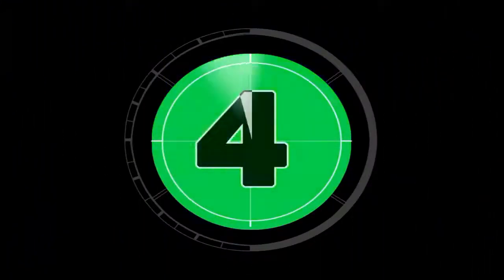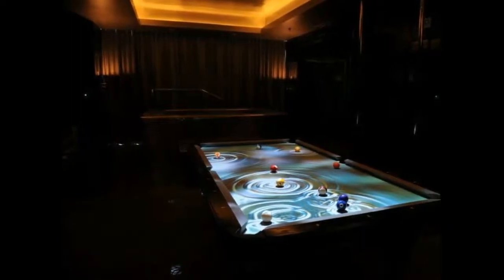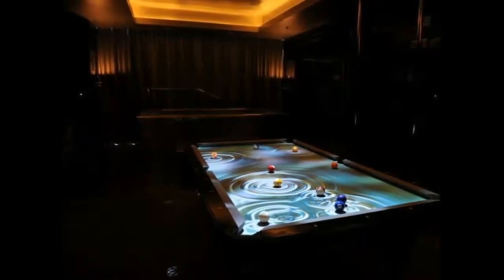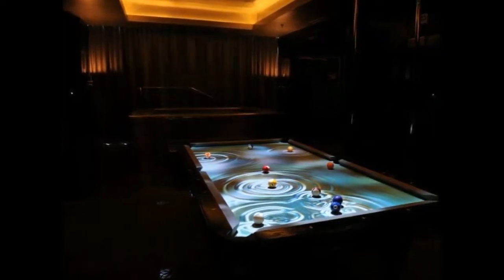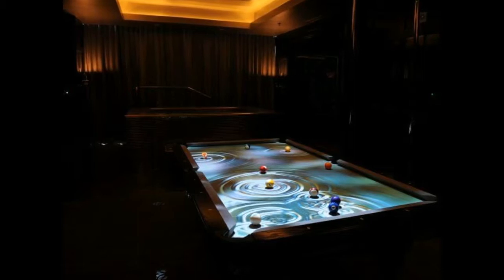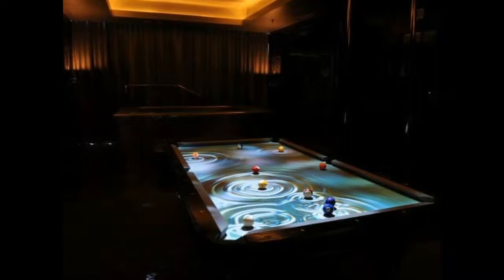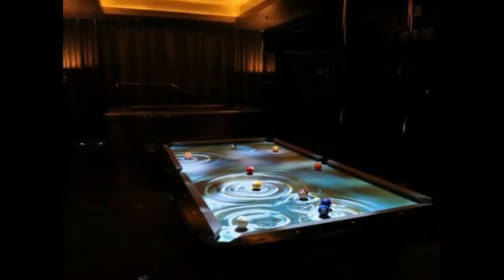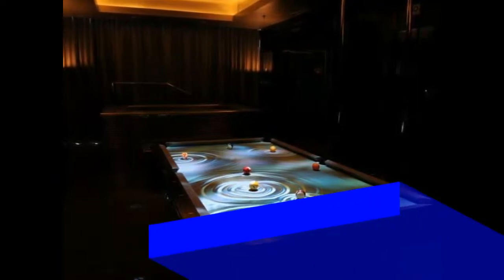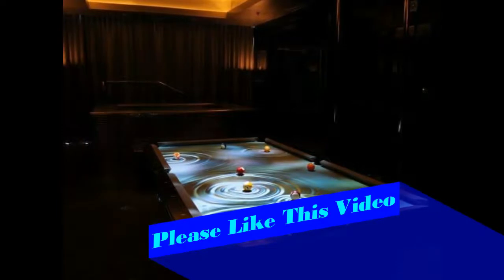Number three: the Obscure A Cue Light pool table, priced at $200,000. Valued at $200,000, the Obscure A Cue Light pool table puts an animated spotlight on pool playing. Created by the San Francisco-based light effects company Obscure Digital, the pool table features the Obscure A Cue Light system.